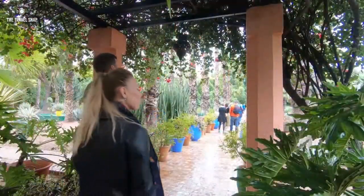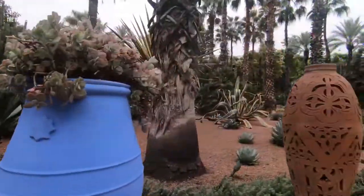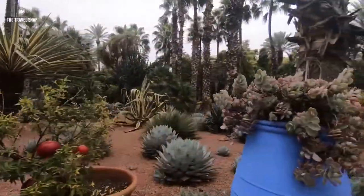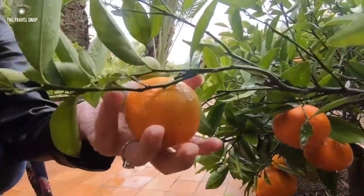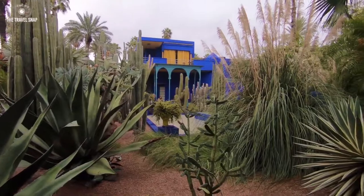The next day we left Medina to visit Majorelle Garden. This garden is a beautiful little oasis in the middle of the chaotic city. Collections of cacti, exotic plants and trees are well landscaped to emphasize each other's unique beauty. No surprise, it's the most visited place in Morocco.